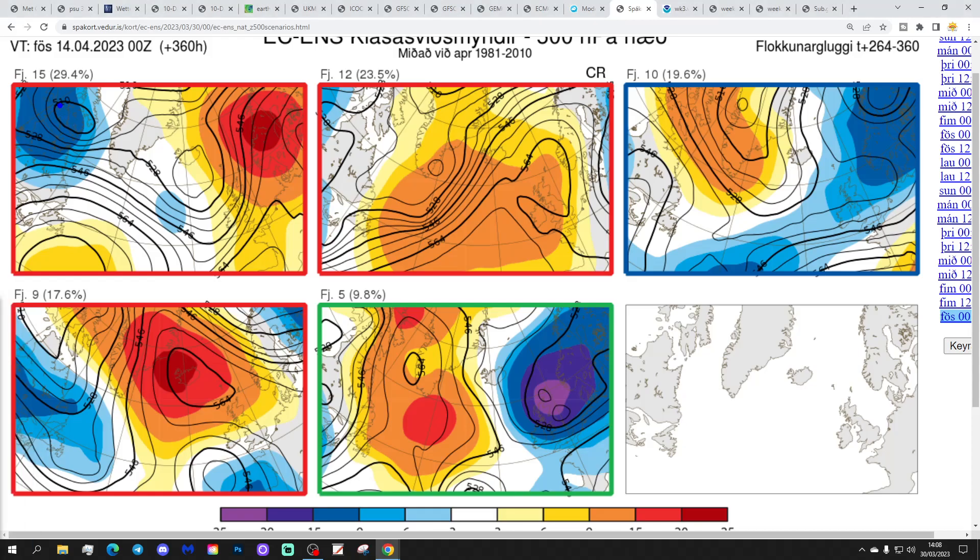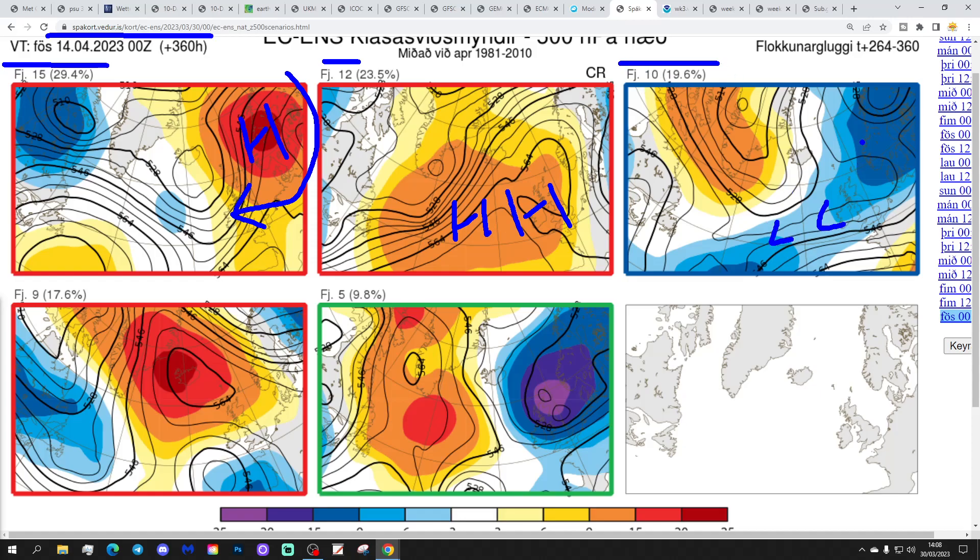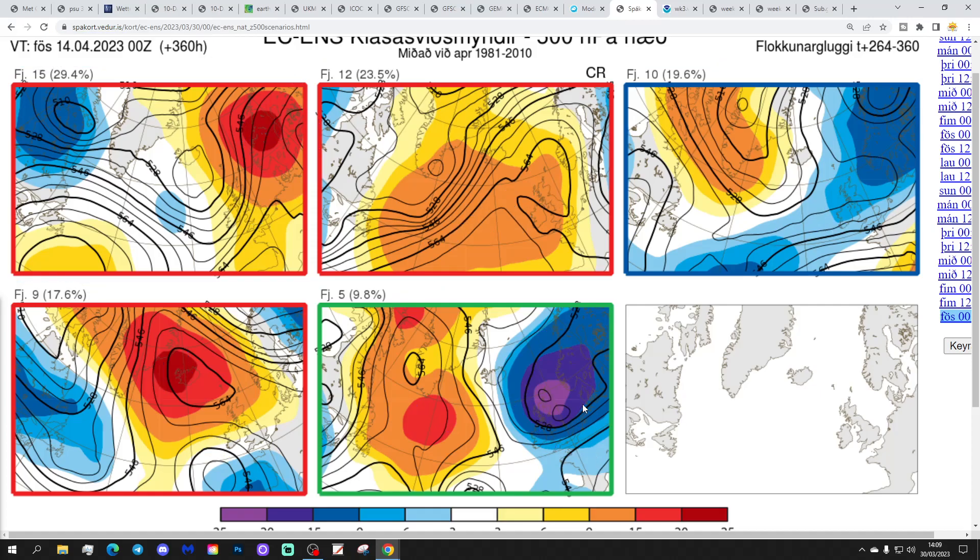In two weeks' time, these are the options we've got — getting us to the 14th of April. 15 members of the ECM ensembles show a nice Scandinavian high, which should be mainly dry. 12 with high pressure over and to the west of the country — mainly dry as well. 10 breaking low pressure through from the Atlantic — obviously that could be a much more unsettled scenario. 9 with high pressure around Iceland and the north Atlantic — mostly dry but could be a little bit cold with winds from an easterly direction. And 5 with low pressure over and slightly east of the country combined with a mid-Atlantic ridge — that's going to be cool and quite wet as well.